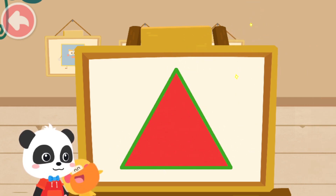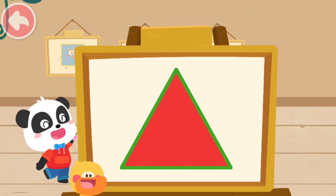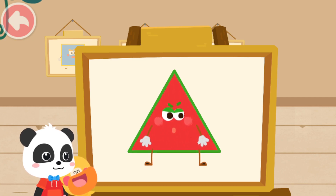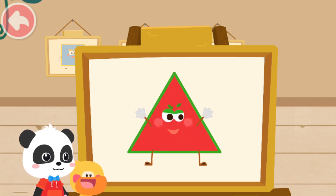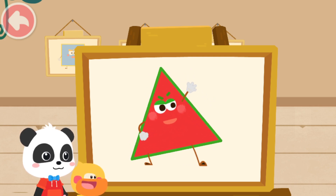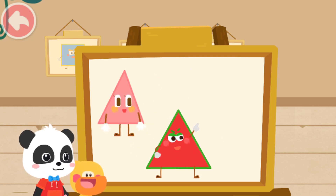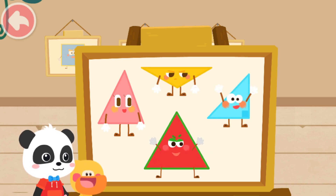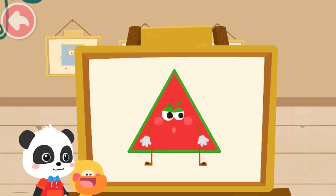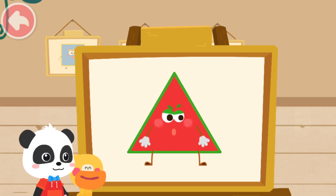Looks great! Magic Cube Flick! My name is Quacky. What's your name? My name is Triangle. I have three corners and three sides. I have many brothers and sisters — this, this, and this. They are all triangles. It is a triangle.